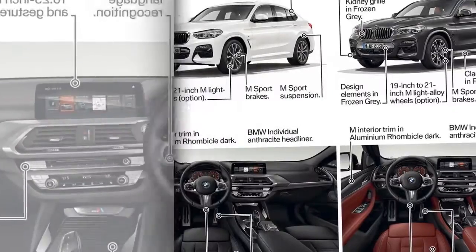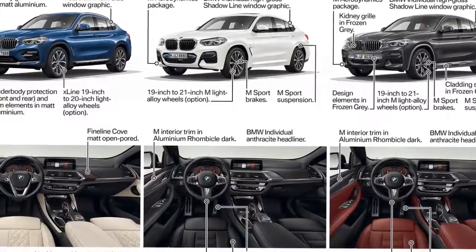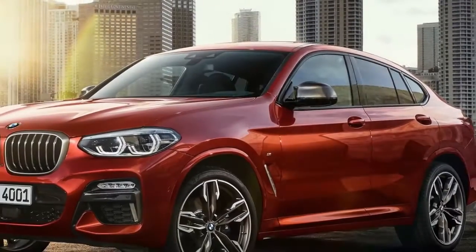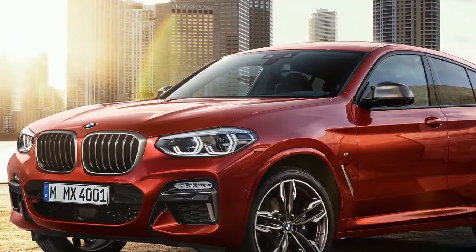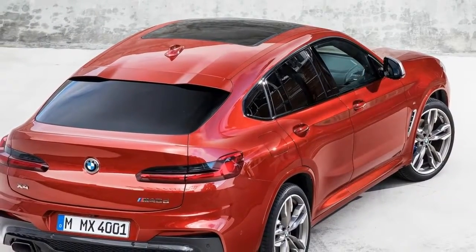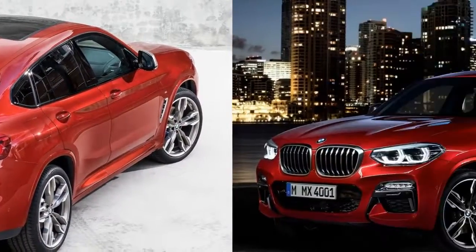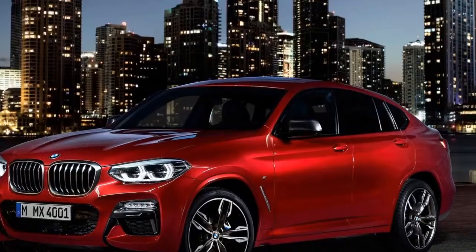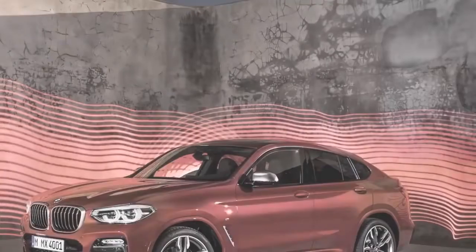In Europe, BMW will launch the xDrive25d as the next-step diesel version, with a third diesel wearing an xDrive30d badge arriving later. They are particularly sophisticated engines, with the gas variants using twin-scroll turbochargers, direct fuel injection, variable valve timing and lift, and variable camshaft control. There are even particulate filters for the petrol engines. For the diesels, injectors squirt fuel into the combustion chambers at up to 36,000 psi to help them meet EU6 emissions regulations, along with an oxidation catalyst, a NOx absorption catalyst, an SCR catalyst, AdBlue injection, and a particulate filter.